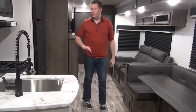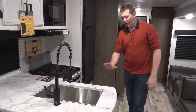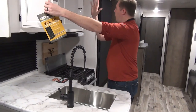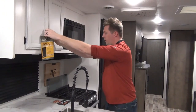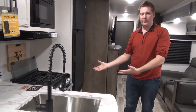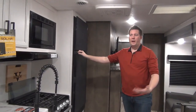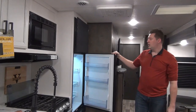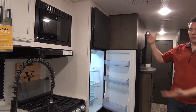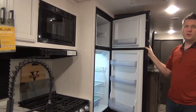Right across from the dinette is a nice little peninsula kitchen. There are four drawers under the sink, a small pantry, a microwave range hood, a three-burner cooktop, and an actual oven. Because this unit has the solar package, it comes with a 12-volt fridge that runs on electric power only — no propane — giving you a nice big fridge and plenty of freezer storage.